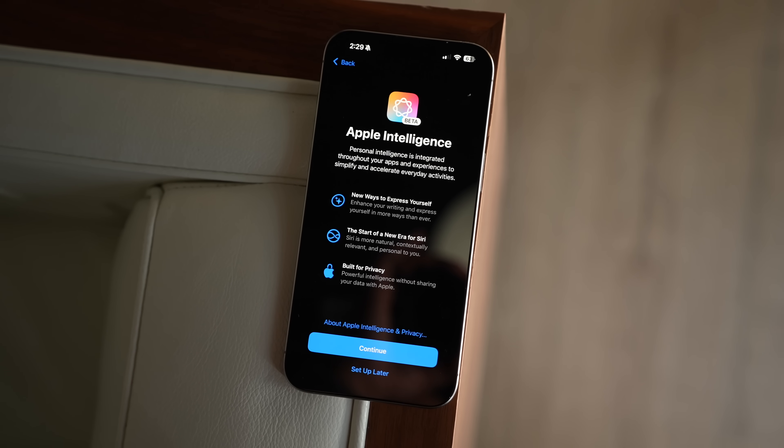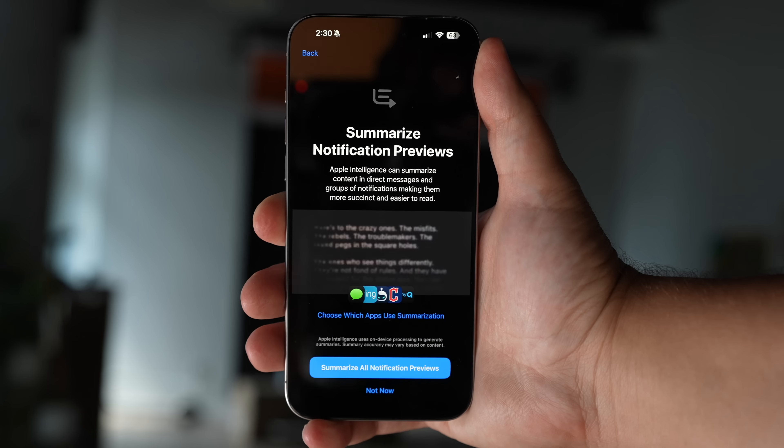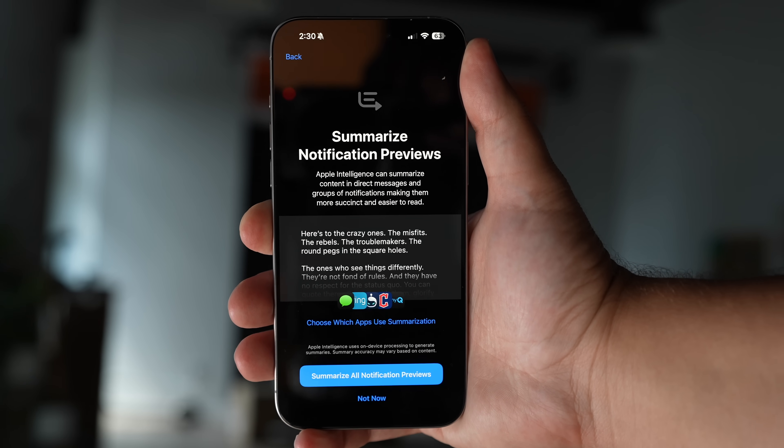Apple has just released two new Apple Intelligence features in iOS 18.1 beta 3 today. If you're a developer, go ahead and update your iPhone and you'll get these new features, including the brand new feature in the Photos app called Cleanup. Let's jump right into that one because it is the more intriguing of the two.